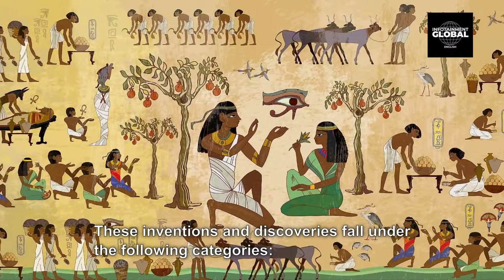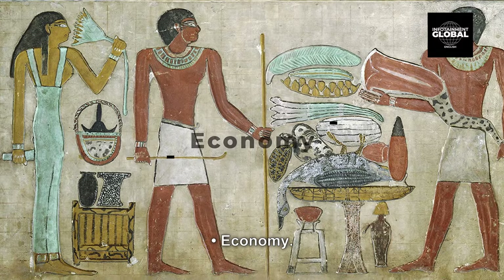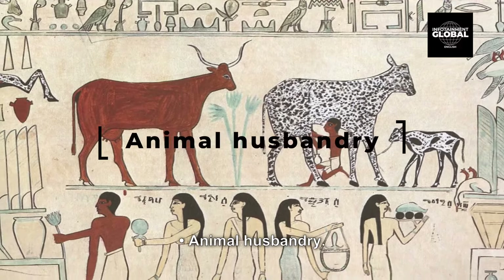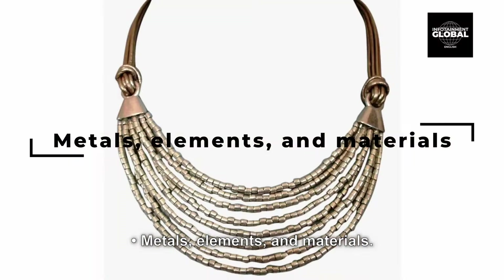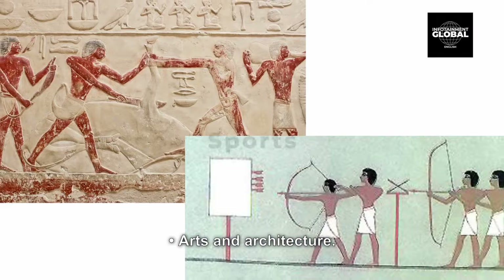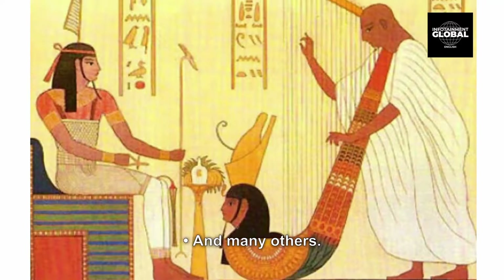These inventions and discoveries fall under the following categories: government, economy, warfare, agriculture, animal husbandry, transport, metals, elements and materials, medicine, mathematics, science, astronomy, tools and machines, arts and architecture, sports, cuisines, clothing and cosmetics, and many others.